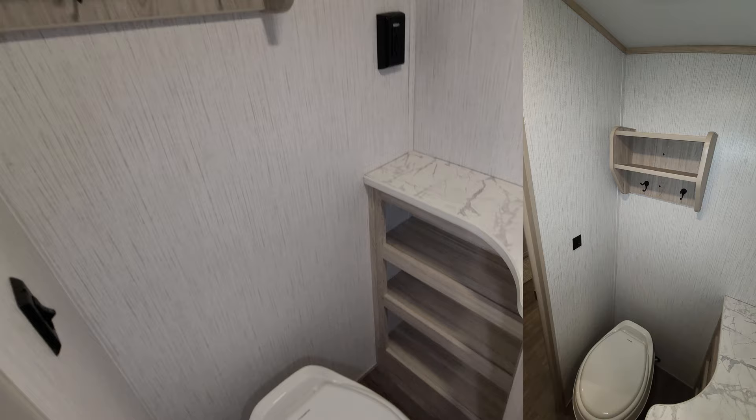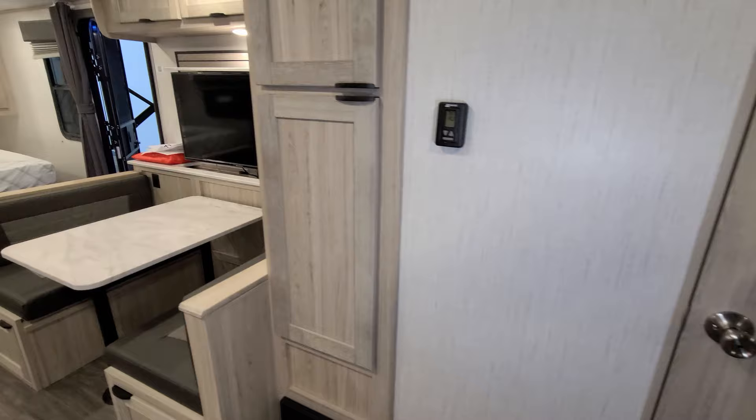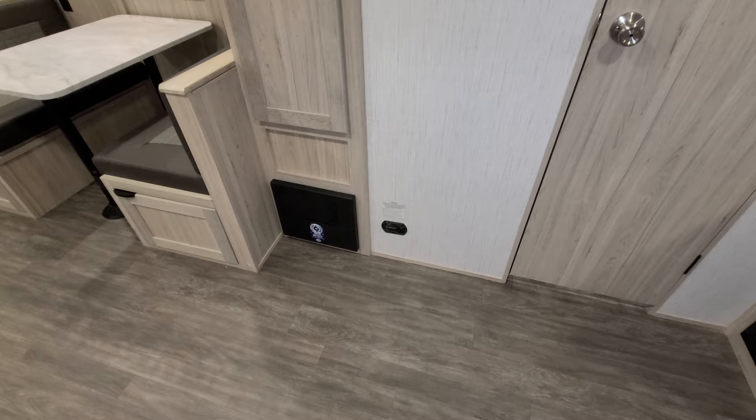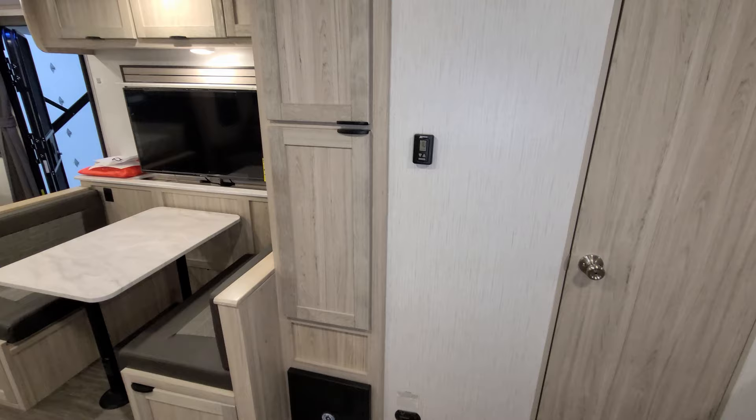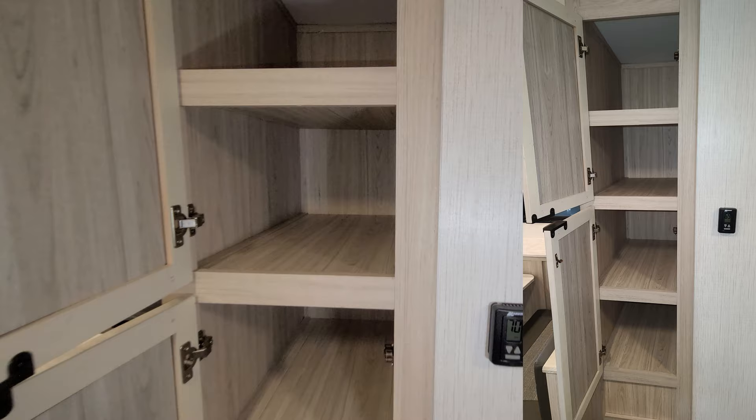There is air conditioning, heat, and a vent fan in the bathroom as well. Down below you have your propane leak detector, an electric box with breakers and fuses, and quite a bit of pantry space — it's actually pretty deep, probably about two and a half feet deep.